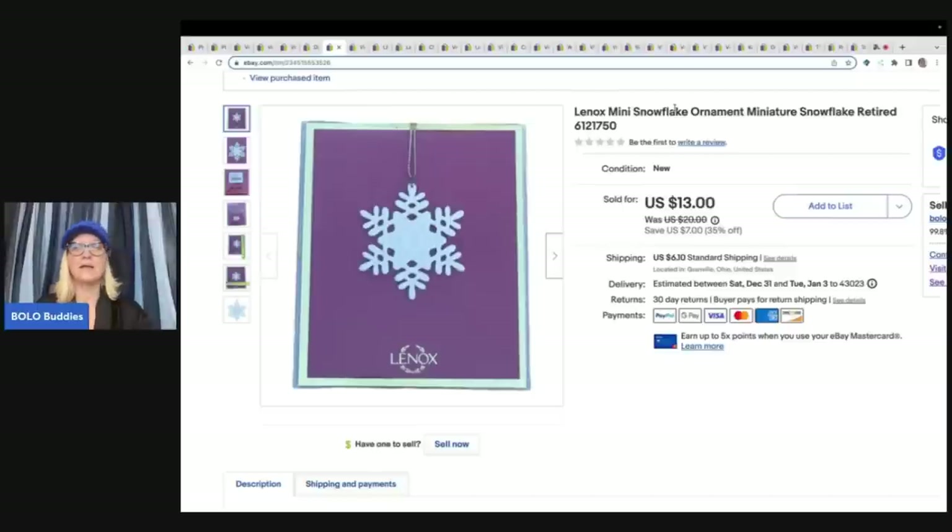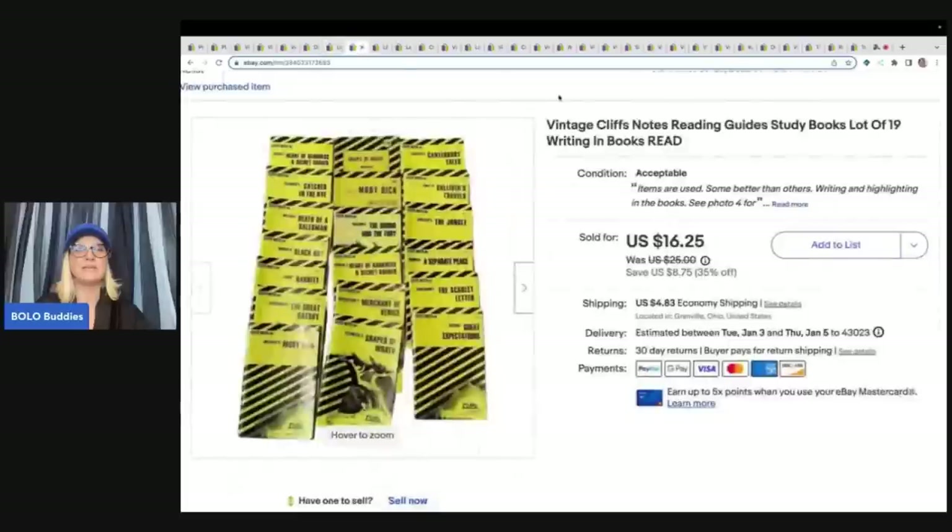This is a Linus snowflake ornament that I got out of a thrift store mystery box, so cost of goods was less than a buck. I sold it for a sale price of $13 plus shipping.